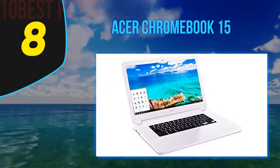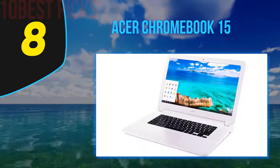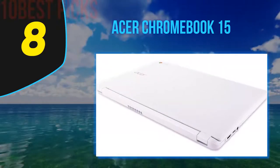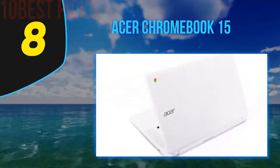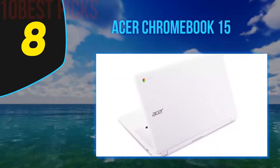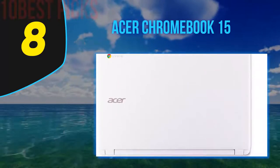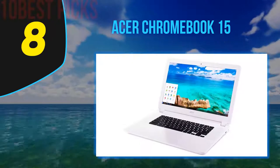Number eight on my list is the Acer Chromebook 15, the first 15-inch Chromebook in the list. Many prefer a portable, sleek, and small Chromebook that's easy to carry around, but this one was chosen due to its price, as many laptops are cheaper than regular-sized notebooks. The Acer Chromebook 15 delivers great performance and long-lasting battery life. It has hundreds of positive reviews online and has been upgraded drastically by Acer compared to previous models.